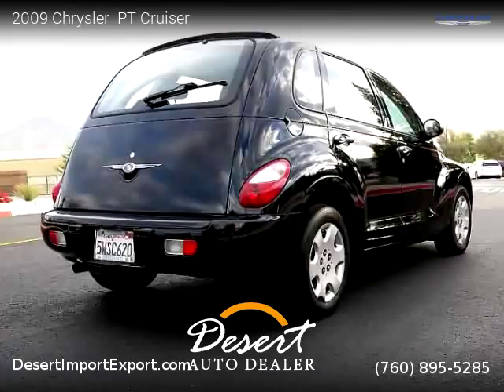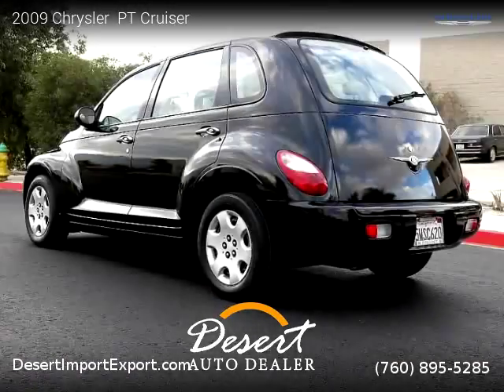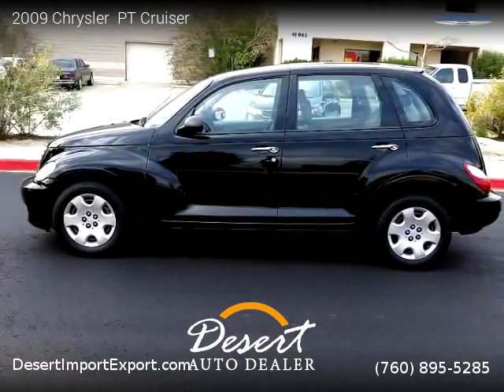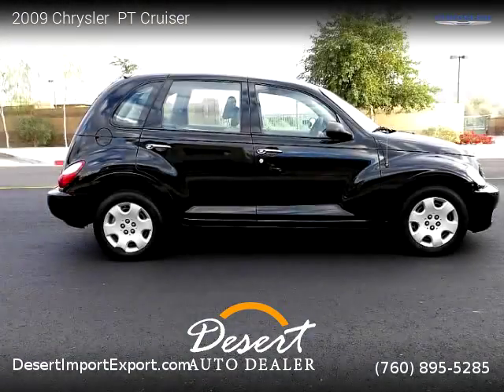For more information please visit us at DesertShimportExport.com or call us at 760-895-5285. Thank you for watching our video. Thank you.